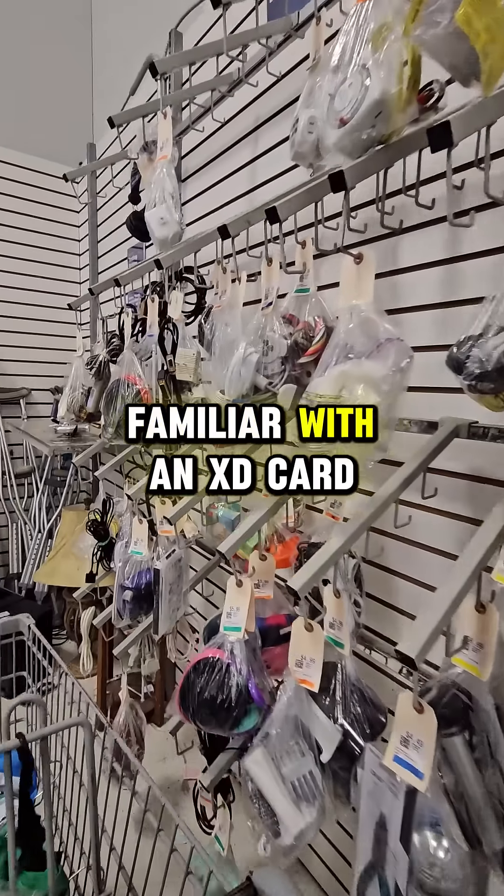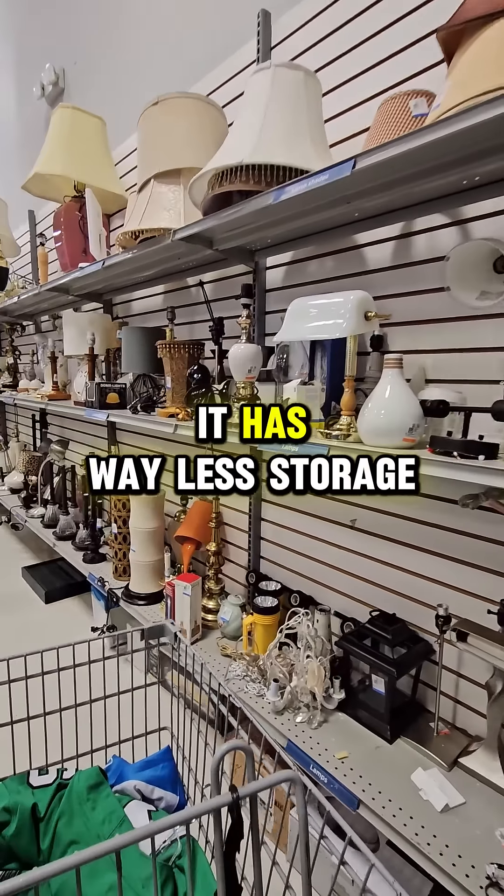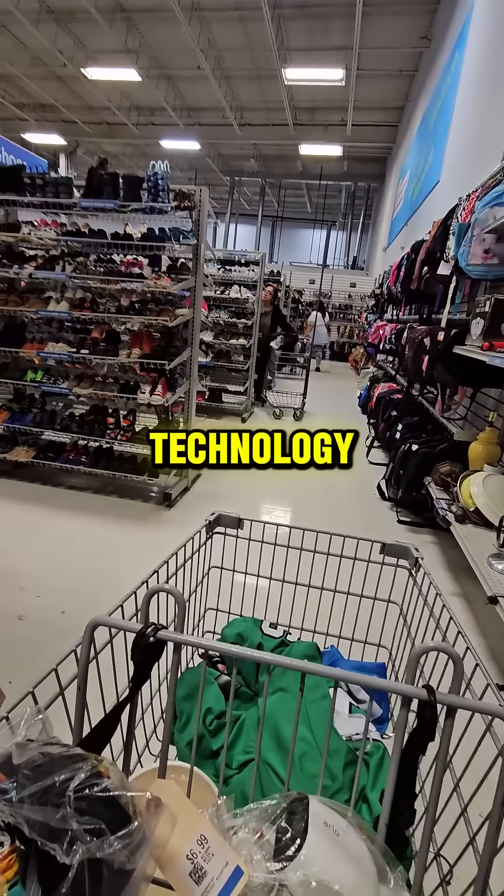Now you may not be familiar with an XD card, but it's basically an SD card except it's worse in every way. It has way less storage, it's really slow to process, and it kind of got phased out of all the technology.